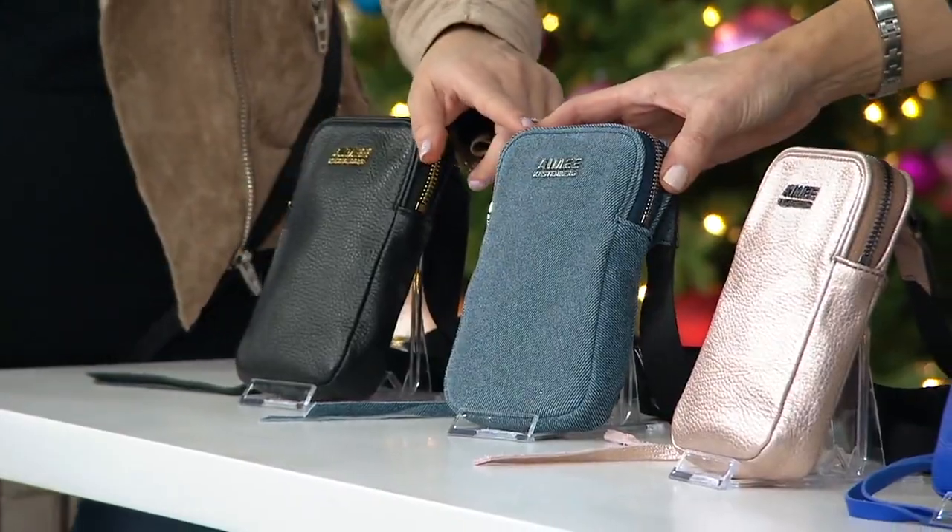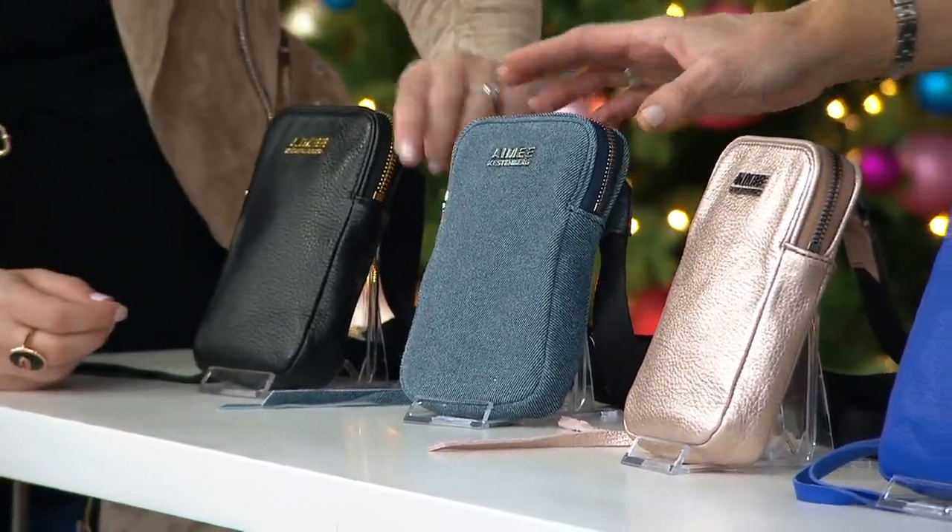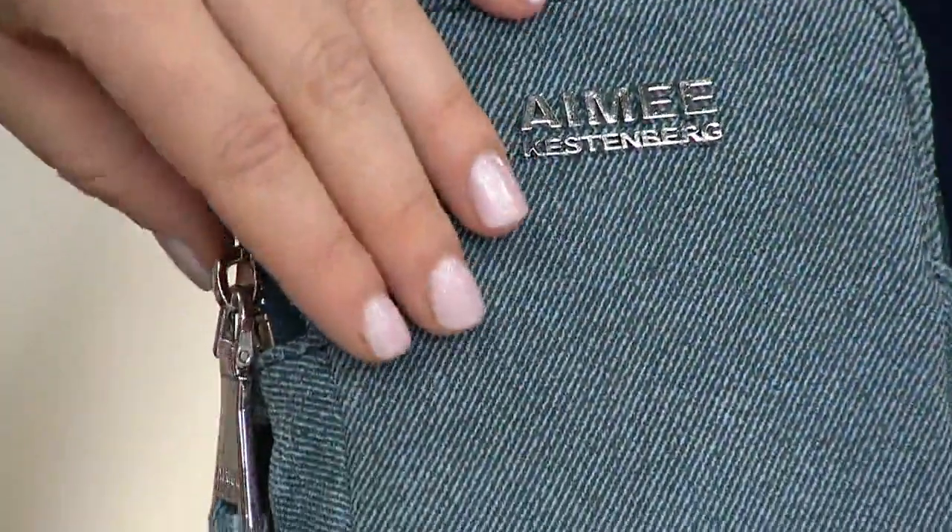The denim is going to have that silver tone hardware. Again, it's all leather - so it looks and feels like denim.